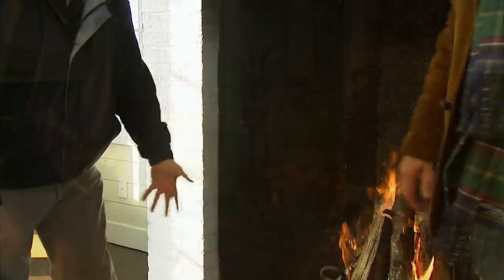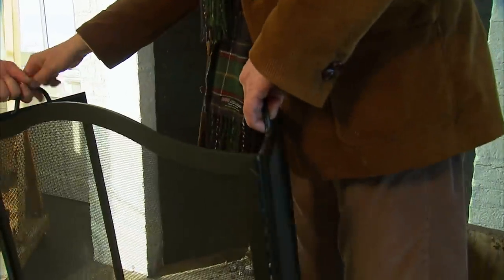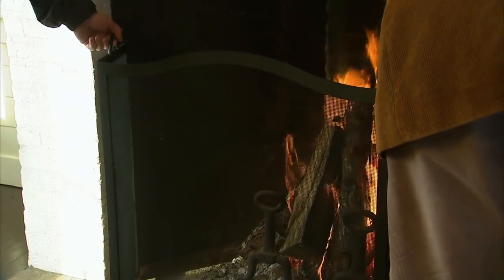They put a screen up for safety when no one is present. Alan notes the screen blocks some of the heat, but the fireplace is putting out plenty. They head over to the other building.